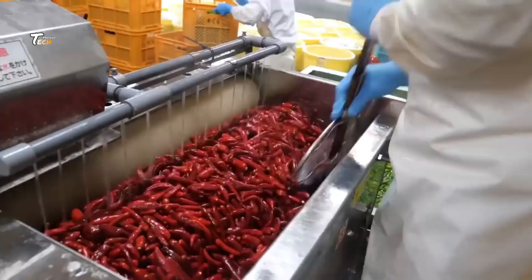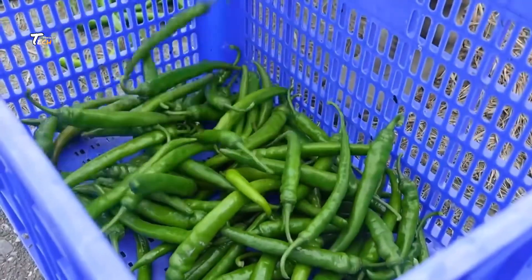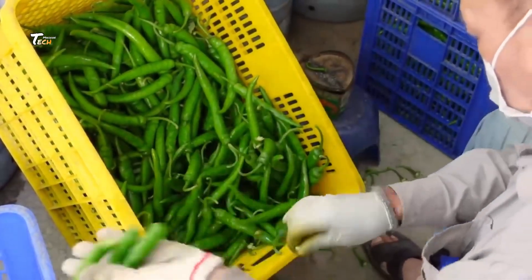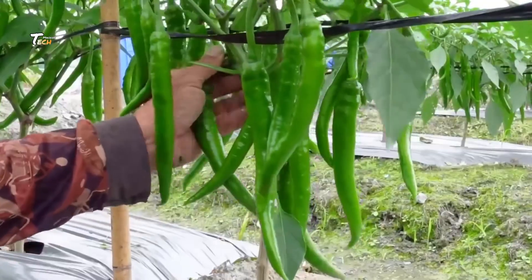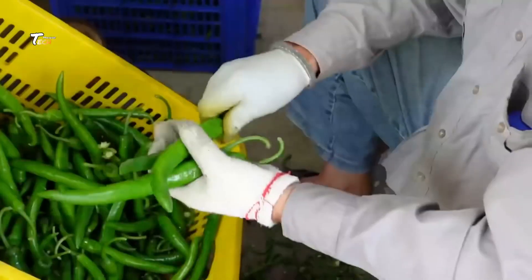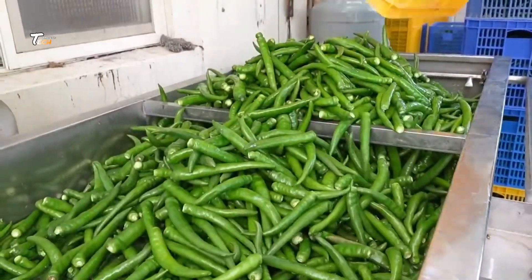First up, cultivation. It all starts with selecting high-quality seeds. These seeds are planted in well-prepared soil, rich with nutrients and perfectly balanced pH levels. Once the seedlings are strong enough, they're transplanted to the main fields.